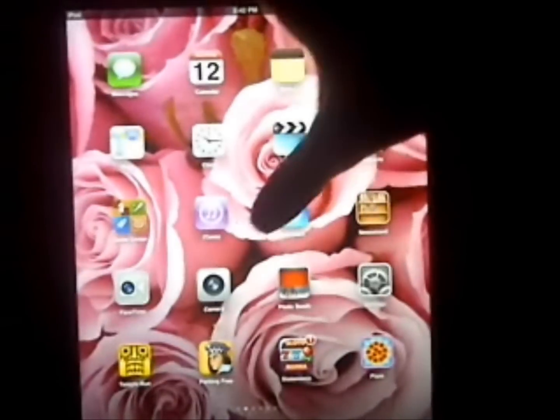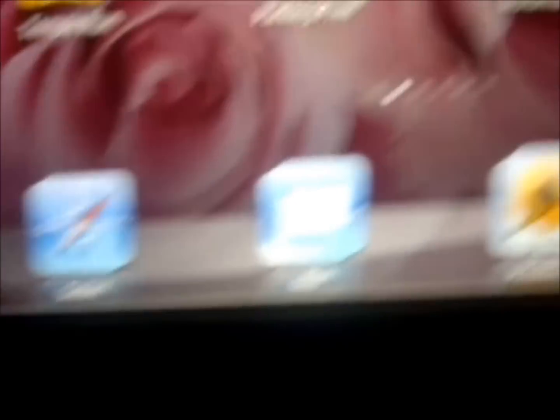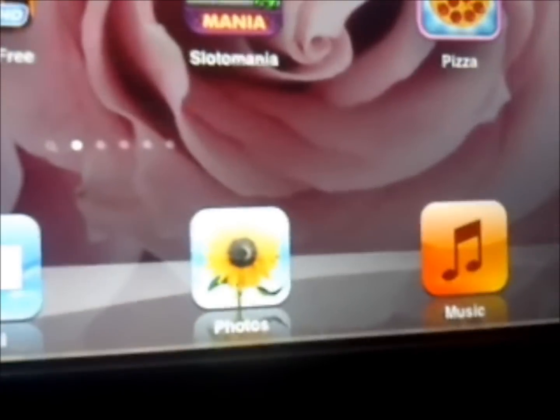On the next row I have FaceTime, Camera, Photo Booth, Settings, and Temple Run. The dock on the bottom I didn't change since I had it for Christmas, so there's Safari, Mail, Photos, and Music. For music I have the whole Red album by Taylor Swift.